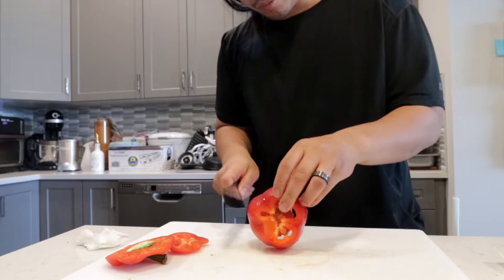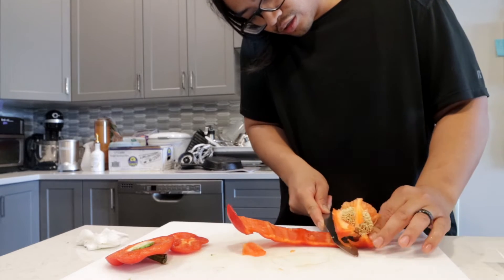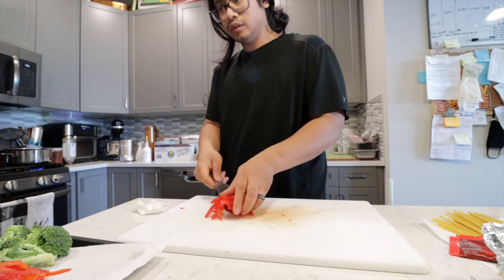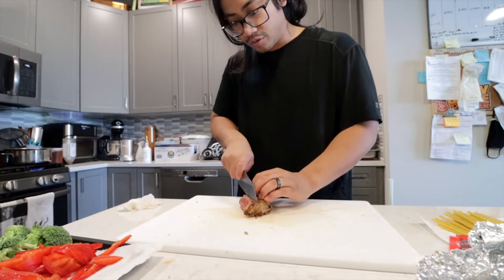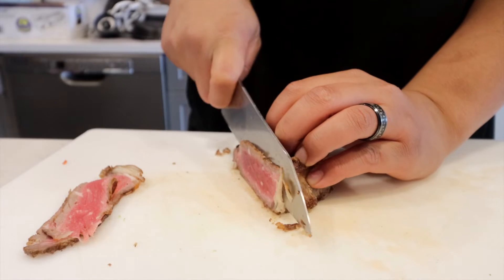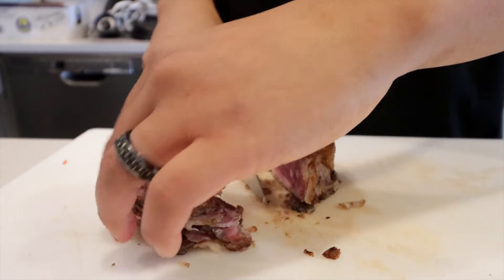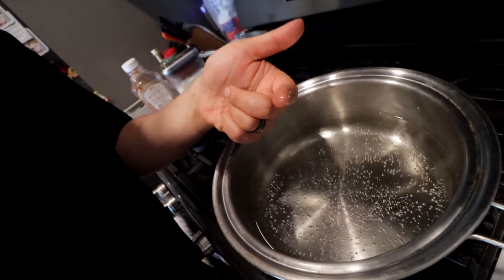I saw a video on how to cut bell peppers — every single way to cut a bell pepper. This steak here is cold, I'm just going to go ahead and slice into it. We got some water boiling here, pretty hot. Don't test hot water like that. We're going to throw the pasta in and get it cooked.